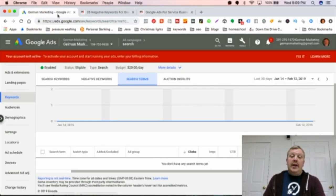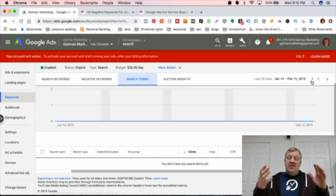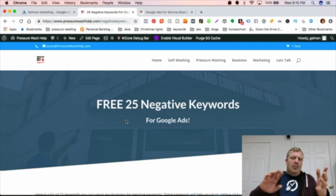What I was explaining about the Search Terms report: you go to Search Terms, filter for the last seven days, and review what people actually searched before clicking your ad. For example, 'pressure washing hose' — I don't sell hoses, I sell pressure washing services. So I'll make 'hose' a negative keyword. That way, if somebody types in 'pressure washing hose,' my ad won't show. These kinds of terms are all in my big paid list.